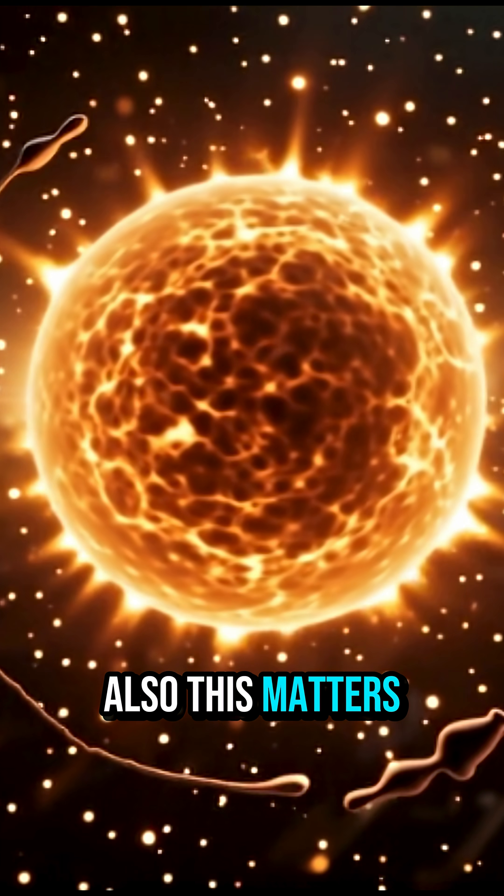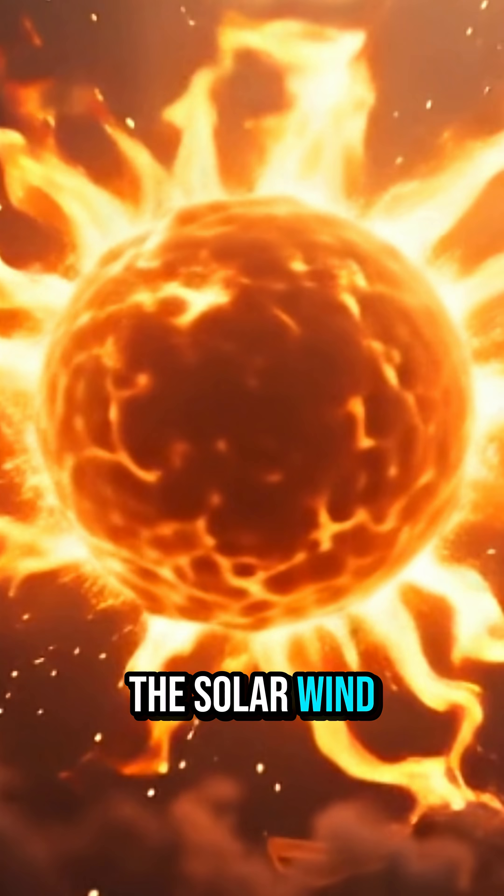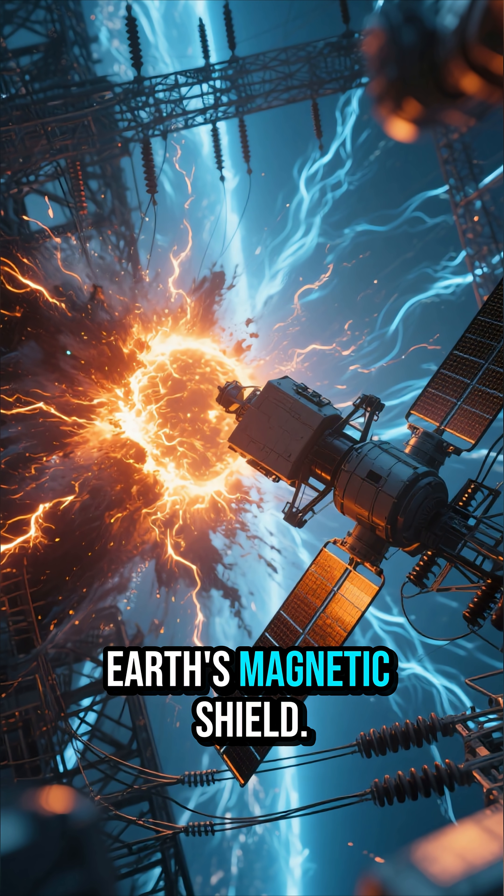Also, this matters for space weather. The same mechanisms that heat the corona also drive the solar wind that can impact satellites, power grids, and Earth's magnetic shield.